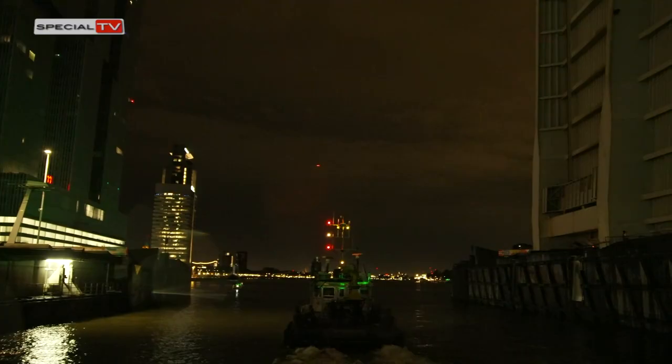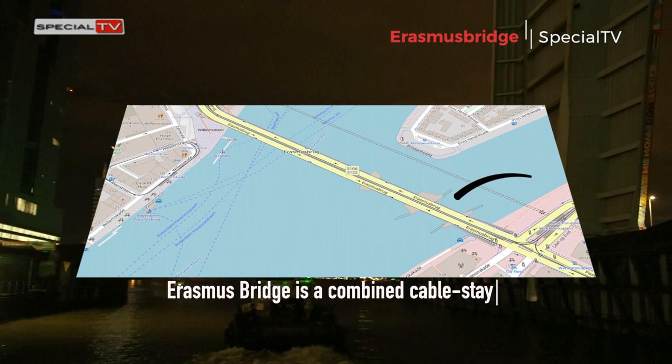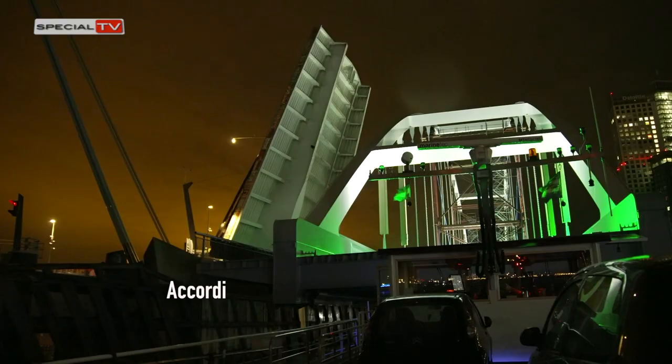The Erasmus Bridge is a combined cable-stayed and bascule bridge. Construction began in 1986 and was completed in 1996. It crosses the Nieuwe Maas in the centre of Rotterdam, connecting the north and south parts of this city — the second largest in the Netherlands.